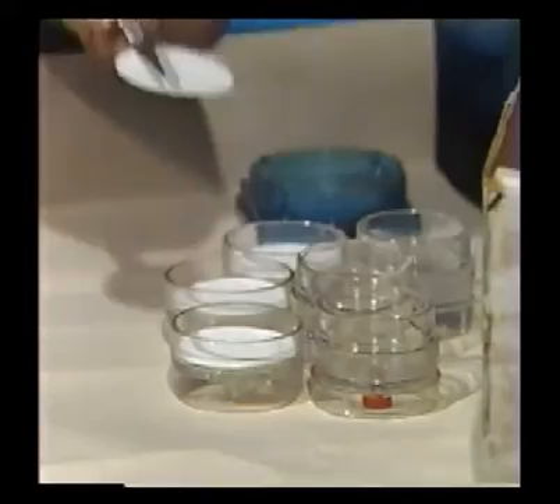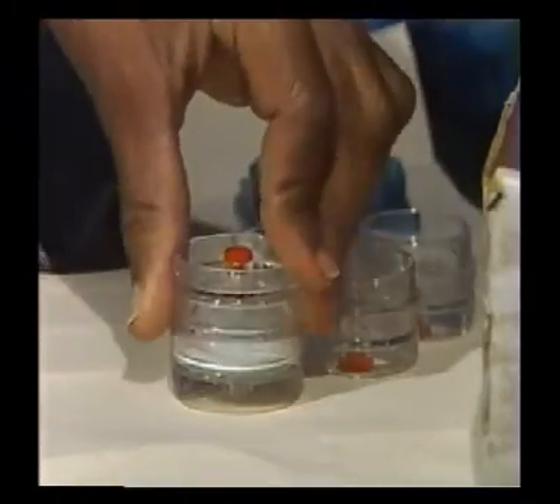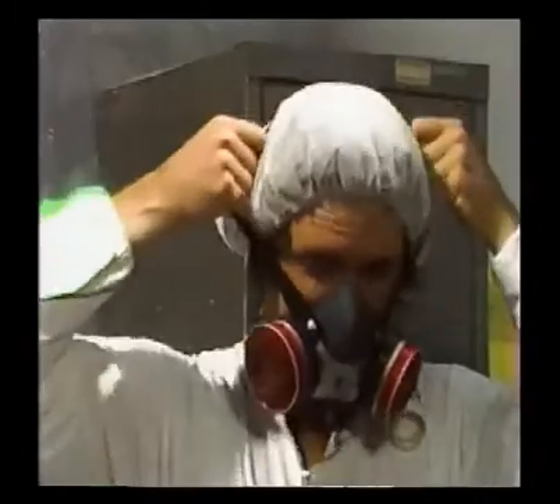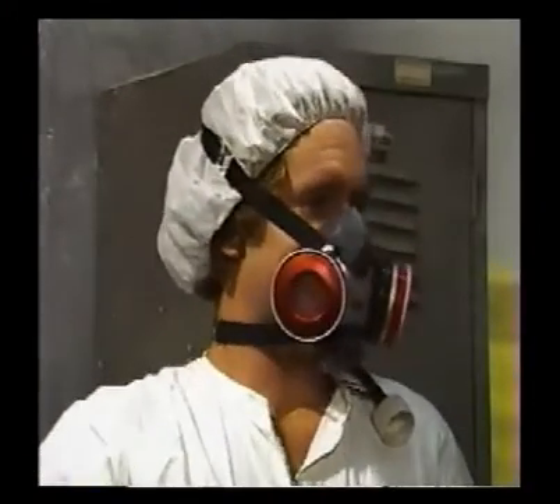Before the industrial hygienist gets to the job site, special filters will be loaded into the filter holders. At the job site, the holder is clipped to your lapel and the pump is clipped to your belt, with the tube connecting the two. The industrial hygienist turns on the pump, which draws air through the filter — catching both the visible and invisible dust in the air. Because the filter is in your breathing zone, the number and size of the fibers on it gives an idea of what you've inhaled during your shift.